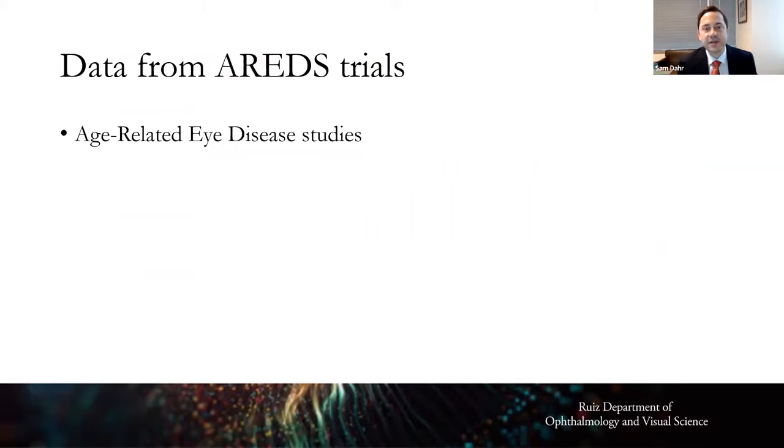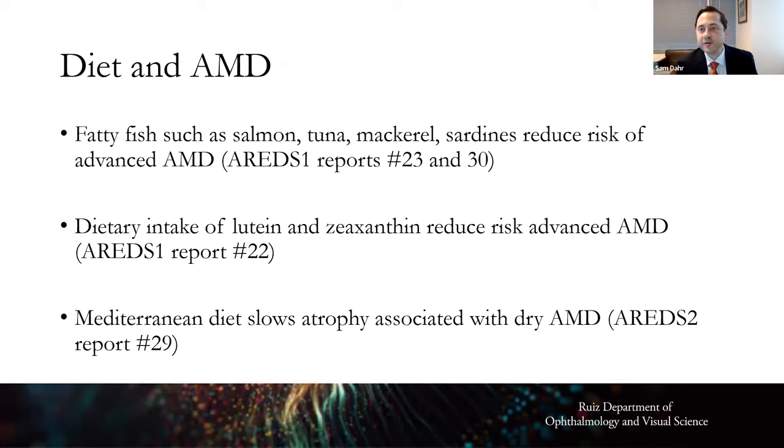You've probably heard of AREDS — that stands for Age-Related Eye Disease Studies. There were two of them, AREDS 1 and AREDS 2, funded and analyzed by the National Institutes of Health. From AREDS, regarding diet and macular degeneration: fatty fish such as salmon and tuna reduces the risk of developing advanced macular degeneration. We commonly recommend one to two servings a week of baked or broiled fish to help reduce your risk.